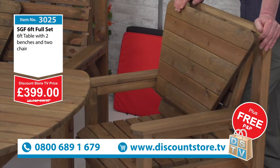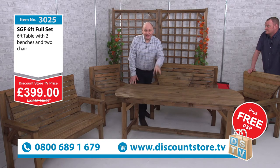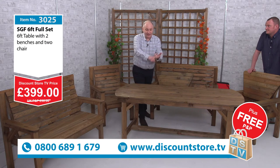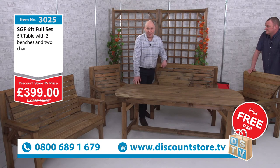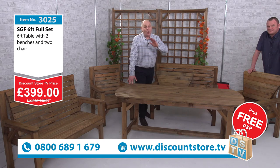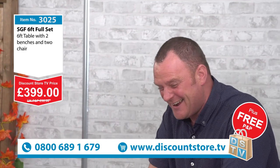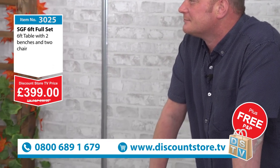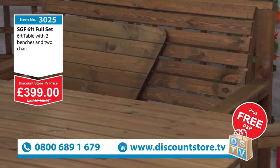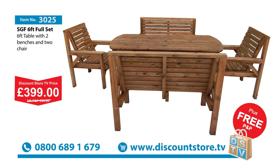And do you know something? It's limited. This is an exclusive deal here at Discount Store TV. If you go on the website, it's dearer. You are going to get the best price with free delivery and the free trays as well — but you've got to get it now. Jump on 0800 689 1679. When it's gone, it's gone — there are only so many sets available. Families out there, if you like being out in the garden and making the most of your garden space, this is the set to do it with. Keep watching us here at Discount Store TV — we've got loads of amazing deals like this. £399 delivered free.